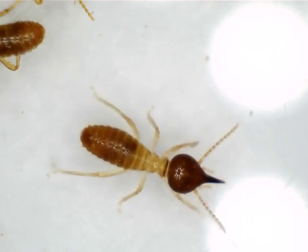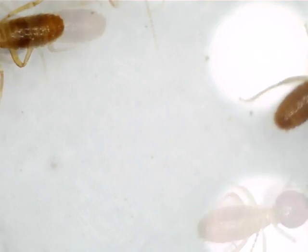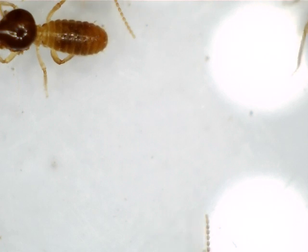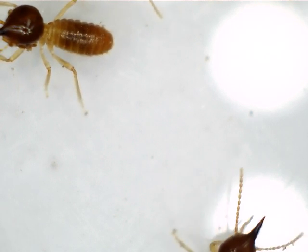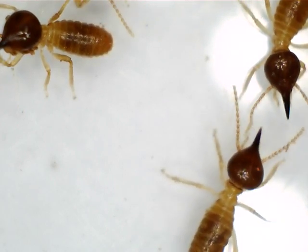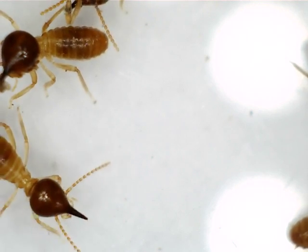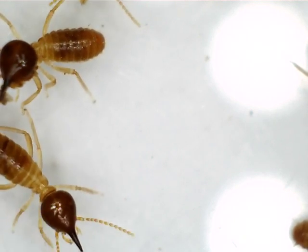Many pest control companies and technicians believe that these termites don't cause any damage in homes — it couldn't be further from the truth. Their main diet is timber. Houses are made of timber, and these guys really do get in and have a go.